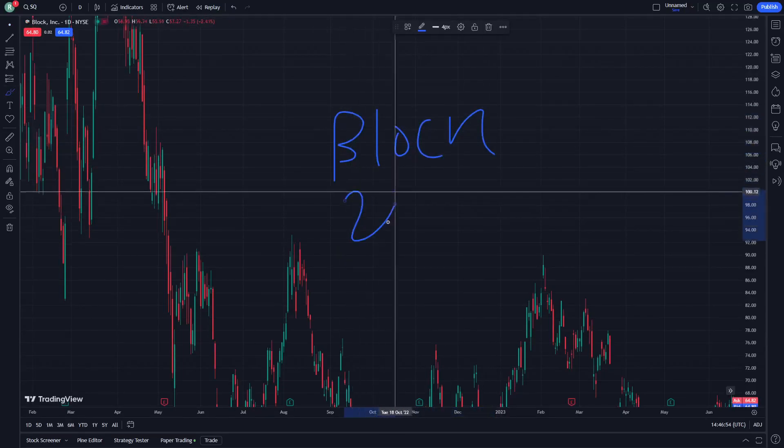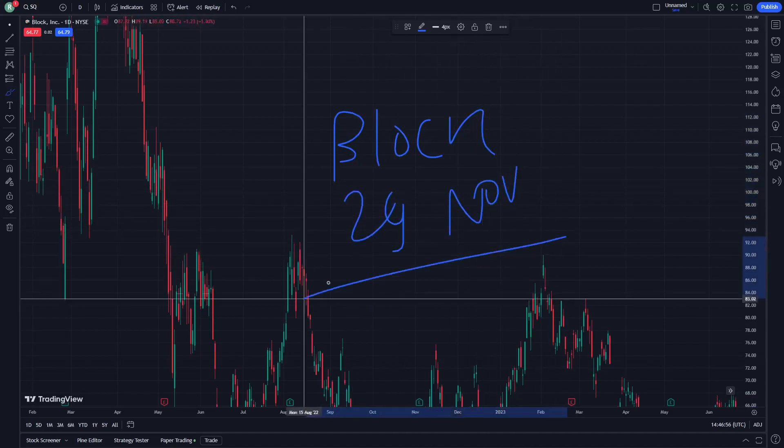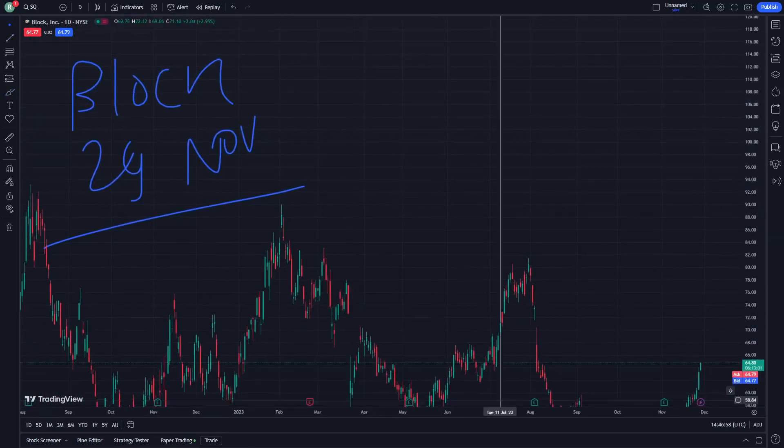Look at stock on November 29. Let's go through this video — don't forget to watch until the end and subscribe to our channel.